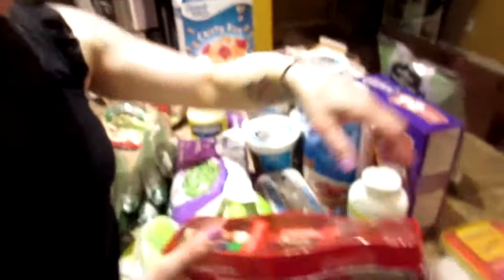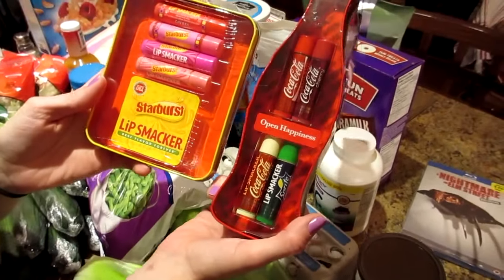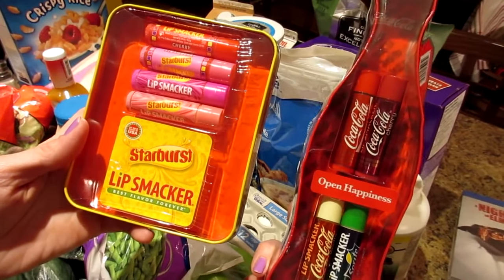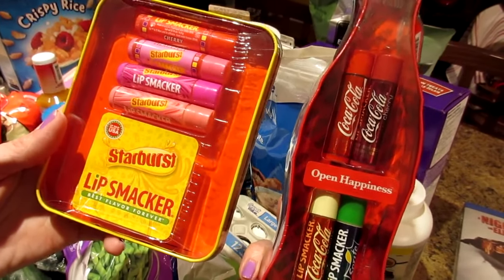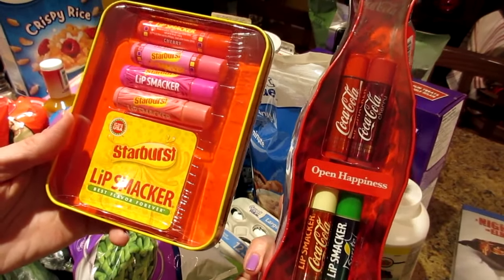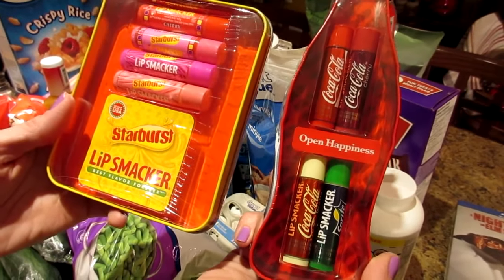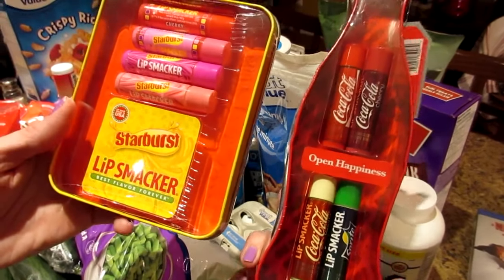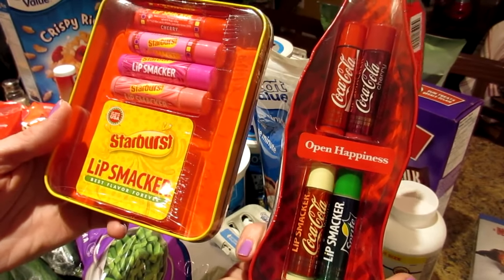Every year when the holidays start, Walmart puts out these little gift sets of Lip Smackers. It's my favorite chapstick and they don't sell it year round anymore. These containers were $5 each — I always buy them in bulk so they last me the whole year. I love them because they have a little shimmer, they smell good, and they make my lips smooth. I basically use them as my lip gloss when I don't have time for lipstick.